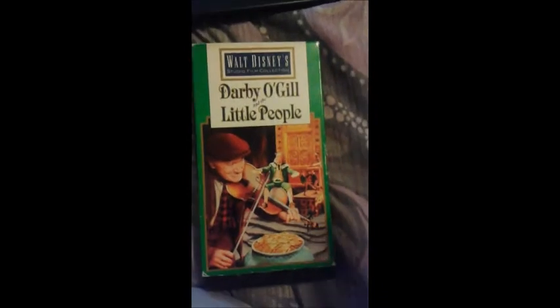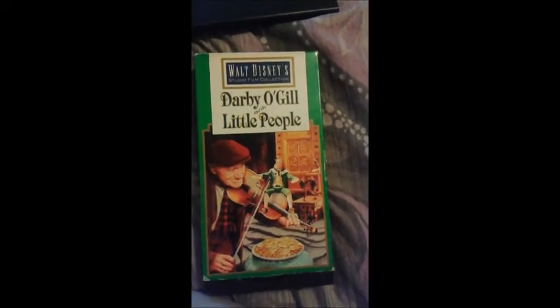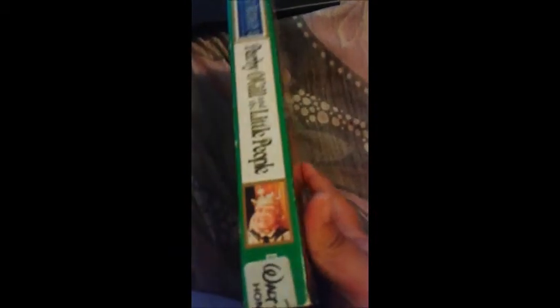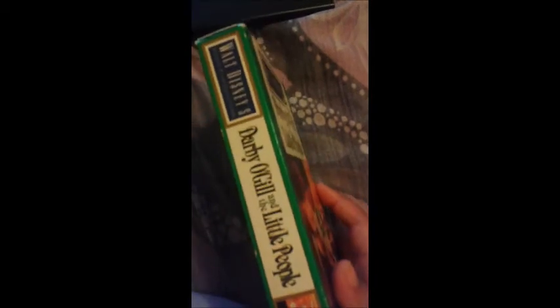The first title you're looking at here is Darby O'Gill and the Little People, which was one of the first 12 titles released. This was released in 1991, and this was the first tape I bought for this collection. The movie is well known for including James Bond actor Sean Connery, and according to this, this is the fourth pressing of this release.